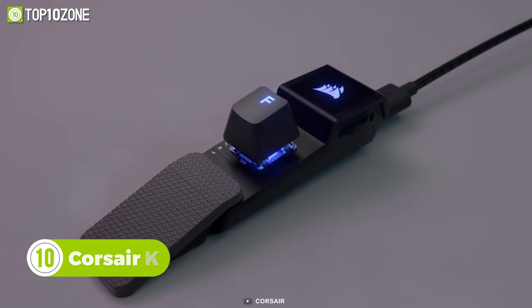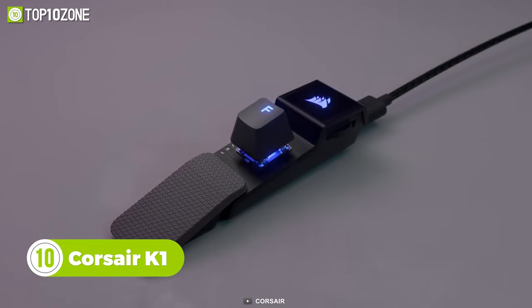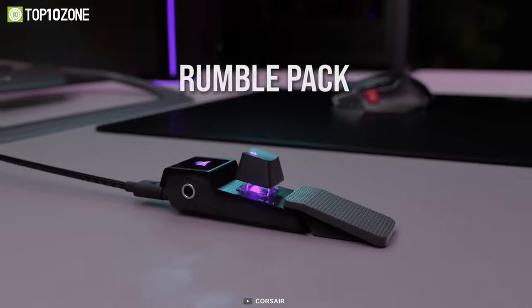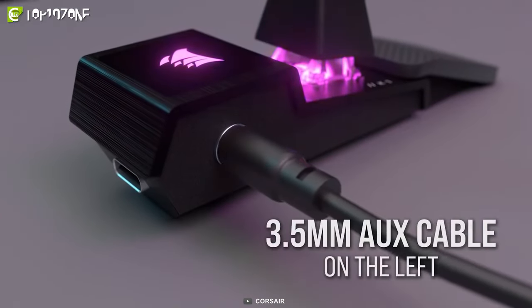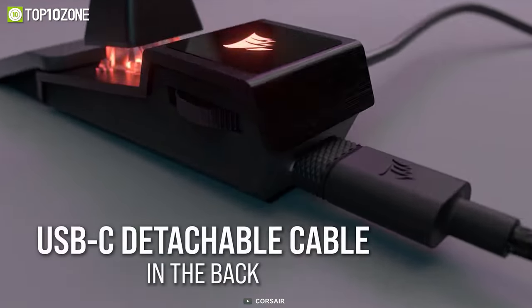The Corsair K1 RGB is the world's smallest high-performance mechanical gaming keyboard. It only has one key with an optical mechanical key switch. However, you can customize it with any key cap you want. There is a magnetic detachable finger rest and a 3.5mm audio jack on the left. You can connect it to your computer via the USB-C port.